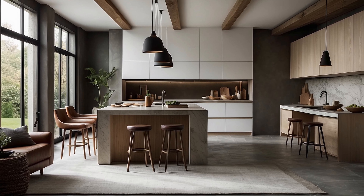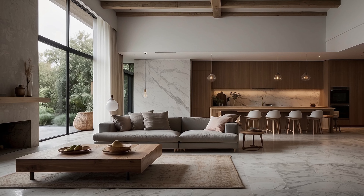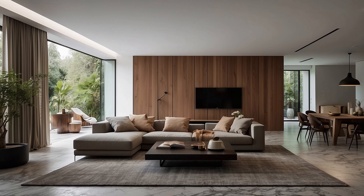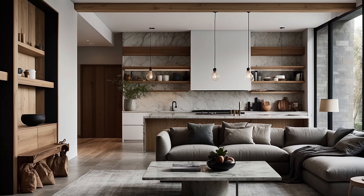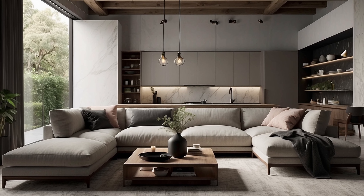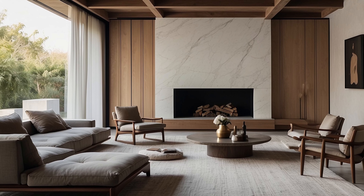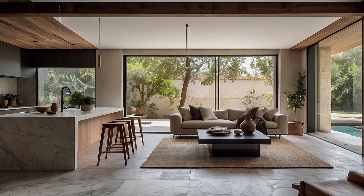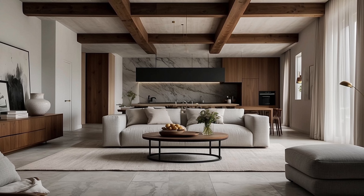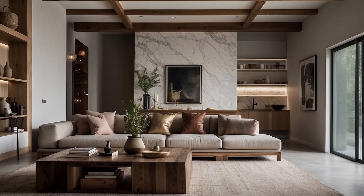One of the hallmarks of minimalist home decorating is the celebration of raw, unadorned materials in their purest form. From the timeless elegance of hardwood floors to the rugged simplicity of exposed brick walls, these materials serve as a testament to the inherent beauty of the natural world, infusing spaces with authenticity and organic charm. In addition to natural materials, minimalist home decorators also explore the rich tapestry of textures available through textiles and furnishings. Soft wool rugs, sumptuous velvet upholstery, and tactile linen drapes add layers of warmth and comfort, creating inviting spaces that beckon to be touched. By incorporating a diverse range of textures, designers create visual interest and depth, transforming austere interiors into havens of sensory delight.